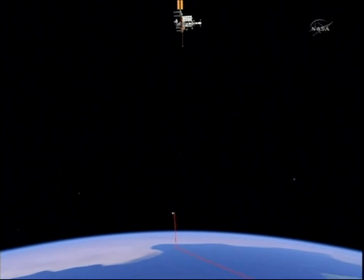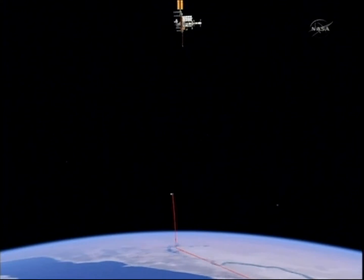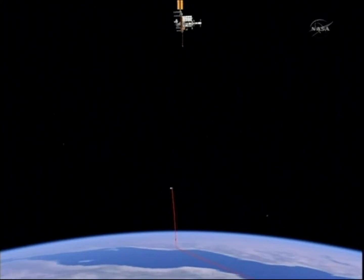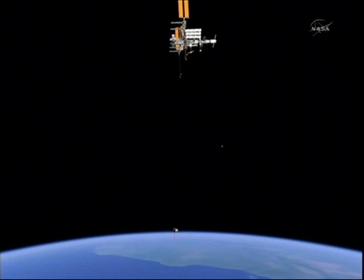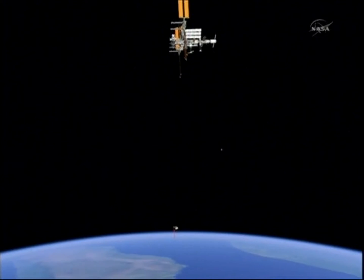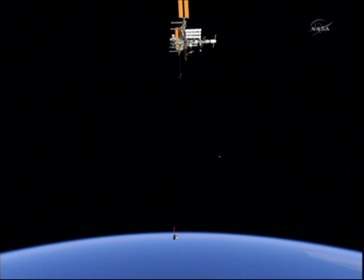Dragon will arrive at a point directly below the station and begin the process of going up to that 250-meter hold point. The Dragon should arrive at that 250-meter point at 4:21, at which point it will begin the retreat and hold maneuvers.